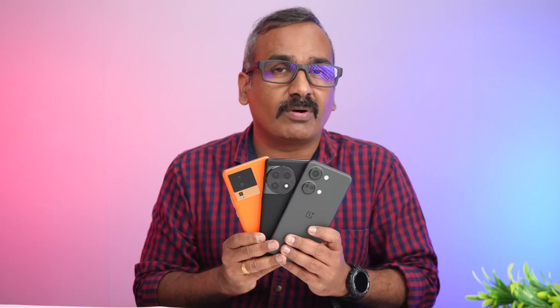We'll be doing the performance testing including the throttling test, the Wildlife Extreme stress test, the GeekBench test, the AnTuTu benchmark test, and also the storage test to see which of these devices is the best performer.